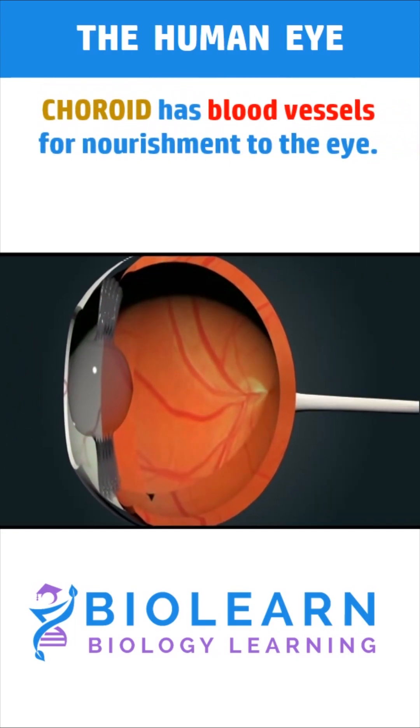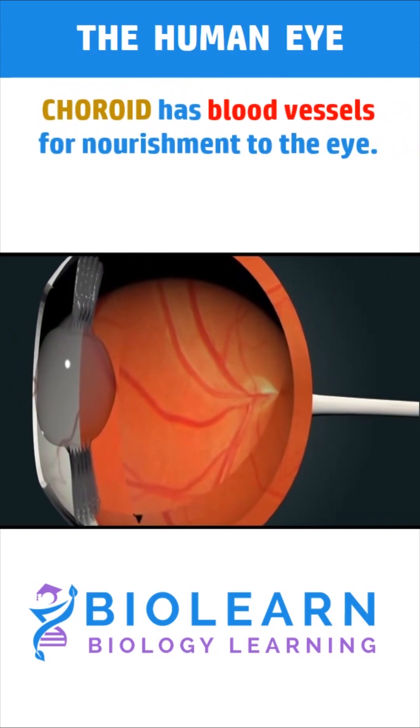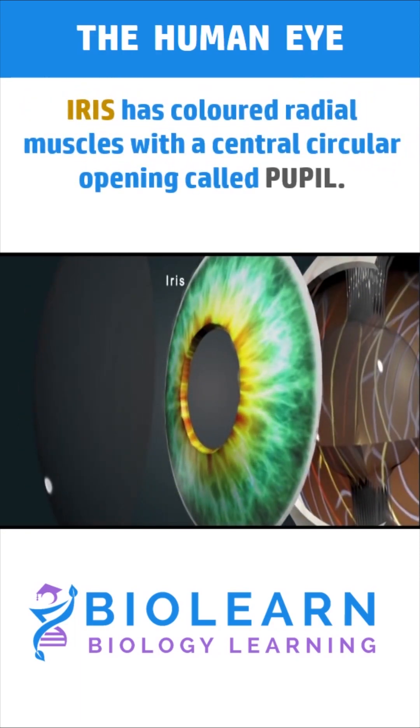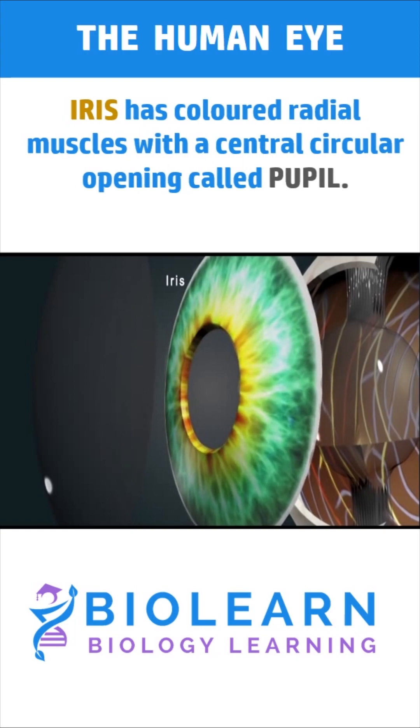The choroid layer is richly supplied with blood vessels for providing nourishment to the eye. The iris is the colored layer of radial muscles present as an extension of the choroid. The iris leaves a circular opening in the center of the choroid, which is called the pupil.